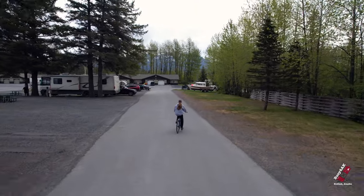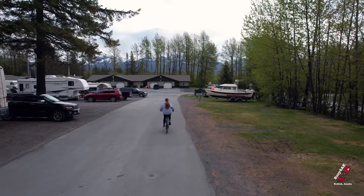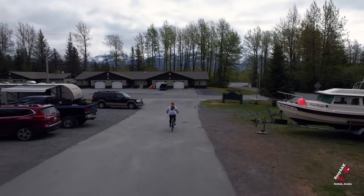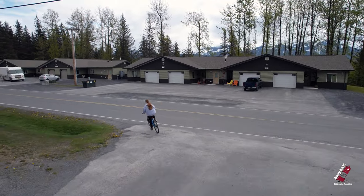We're going to follow Morgan along here, and she's going to give us a grand tour of the area. As you can see, this is the RV area, which has electric, water, and cable hookups. There is a dump station on site.